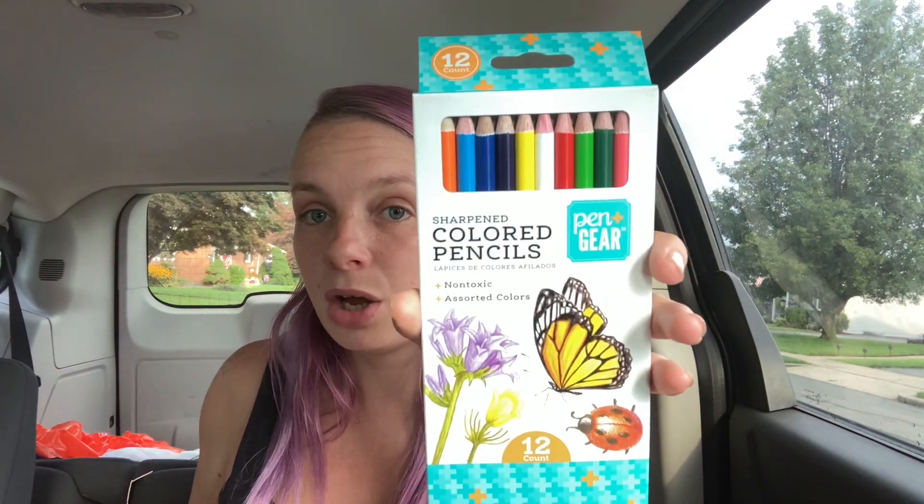Let's start with Brooklyn's stuff first. Brooklyn needed colored pencils, a 12-pack. I got these Pen+Gear 12-count sharpened colored pencils — they're non-toxic and assorted colors. There was no Crayola, which was weird, so I just got this brand, and these were 50 cents. Wow, 50 cents for a 12-pack — that's a really nice deal! Then a 24-pack of Crayola crayons, which specifically needed to be Crayola, and those were also 50 cents.